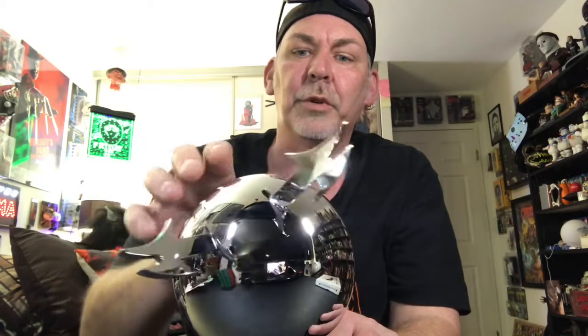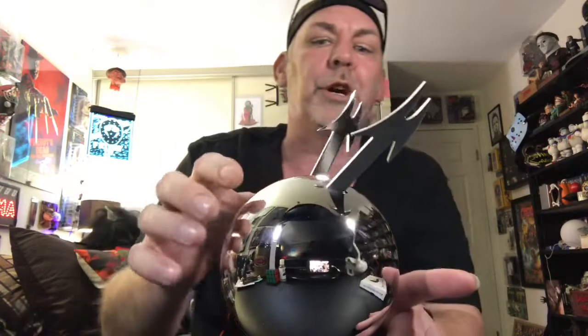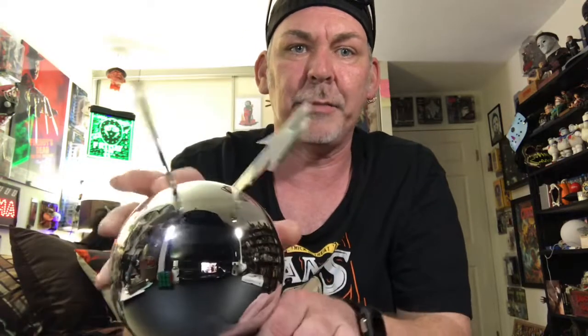It looks really, really good. I was worried it was going to pick up fingerprints, but they disappear within seconds — it's like a non-fingerprint material. It picks up the moisture from your hands and then it just disappears within a couple seconds, which is really nice. You can always grab a microfiber cloth every once in a while and shine it up. Really, really happy with this thing. Looks badass — just sits there on the shelf looking badass.